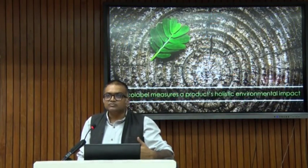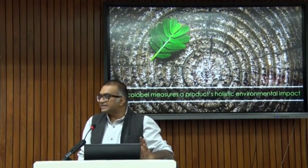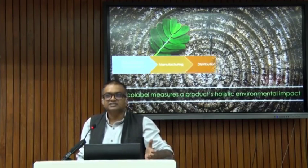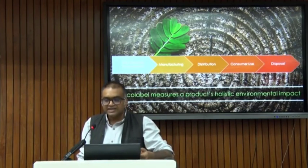We also looked at what it is that they measure. In general, an Ecolabel measures the overall environmental impact. It starts from raw material procurement, manufacturing, distribution, use phase, and disposal.